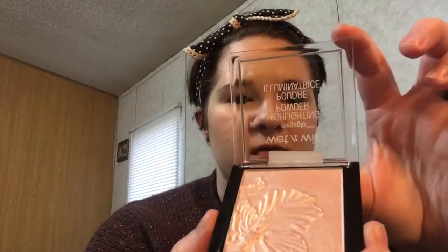Next we're going to talk about highlighters. My all-time favorite is the Champagne Pop by Becca Cosmetics that Jaclyn Hill created. I actually have it on my face right now. It's my favorite. I recently also purchased this highlighter by Wet n Wild. It's very pretty — it's kind of a subtle highlighter shade, but very pretty. It kind of gives you a little luminous glow.